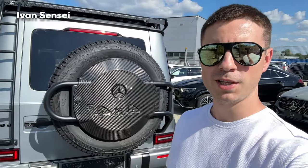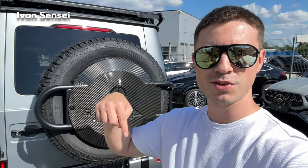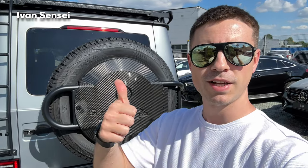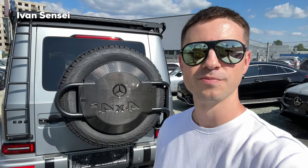Alright guys, that's it for this video. Let me know how you like the new G63 4x4 Squared in the comment section below. Don't forget to smash the like button, subscribe, and turn on the notification bell so you're notified for all future episodes. Thank you very much for watching and I will see you soon in the next video. Have a wonderful day.